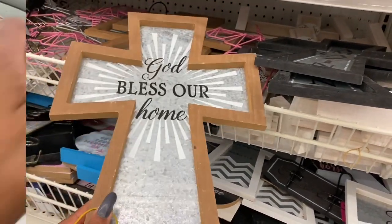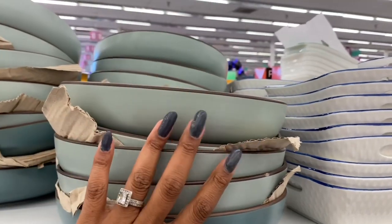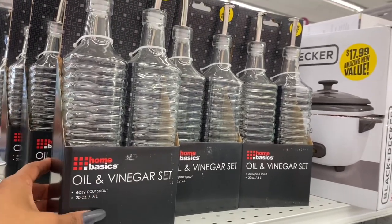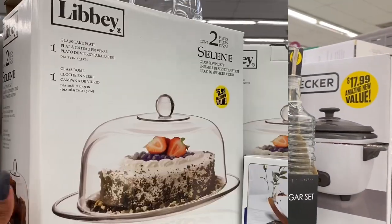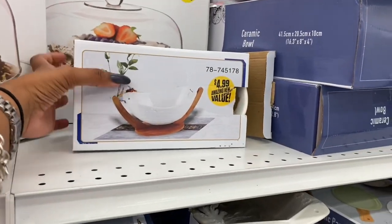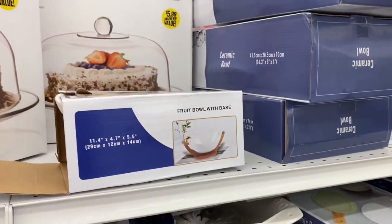These $1.99 items look new and are really pretty — I love the print on them. They brought back the Home Basics oil and vinegar sets for $2.99, which is not bad since Home Basics is sold at Walmart. The Bee Selene glass serving set looks new at $5.99, and the fruit bowl with base is $4.99.